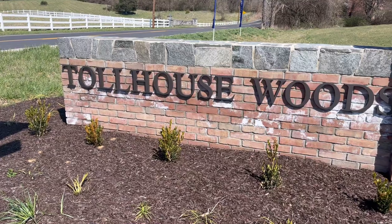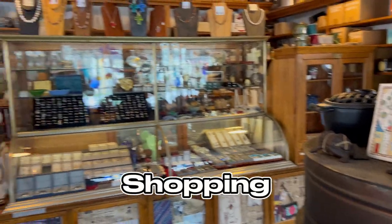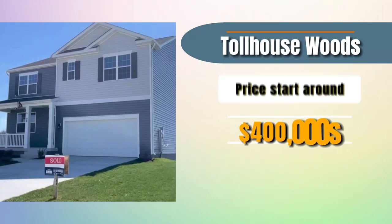Last on our list is a new one: Toll House Woods. So new that only a few homes have sold so far, and more are in the works. Conveniently located near downtown Shepherdstown, residents enjoy easy access to shopping, dining, and recreational activities. Models include both ranch and two-story style and feature open-concept living and smart home technology. Prices start around the $400,000s. At the time of filming they were still constructing, so you'll see homes that haven't even been moved into yet. Location-wise, it's close to Colonial Hills and the park that we discussed before.